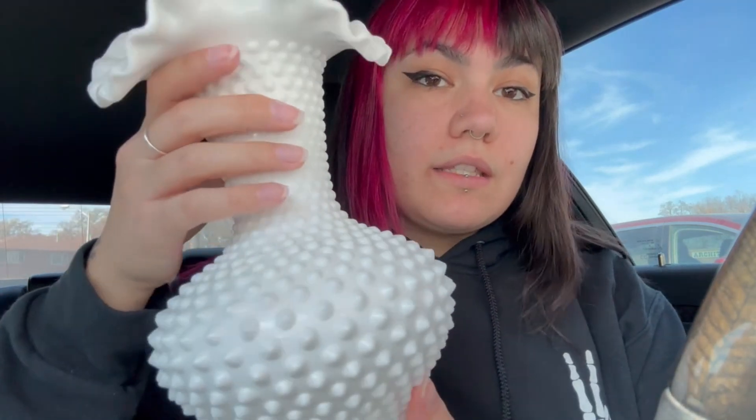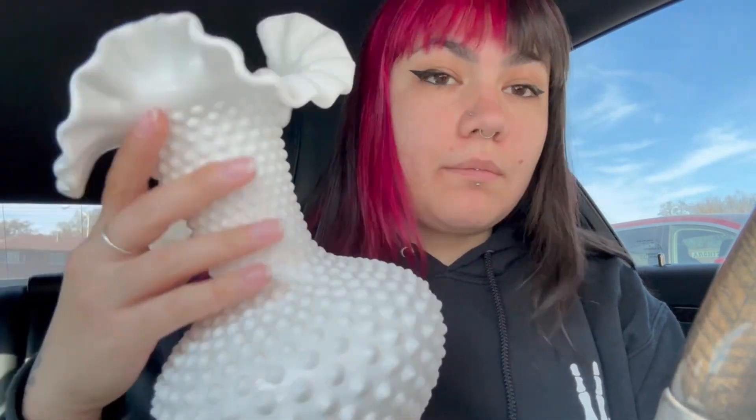Hey guys, found a couple of things today. The only thing was I found a really nice pair of rainbow Converse that would sell for around $45, but they didn't have a price on them. This particular Goodwill's policy is if there's no price tag, they won't sell it to you - they'll put it out another day. So maybe I could stop by tomorrow. We did find this for ten dollars - it's a Fenton milk glass hobnail ruffle vase. I could probably get around $30 for it. I'm gonna post it locally as well just in case, but at ten dollars I can at least double my money.